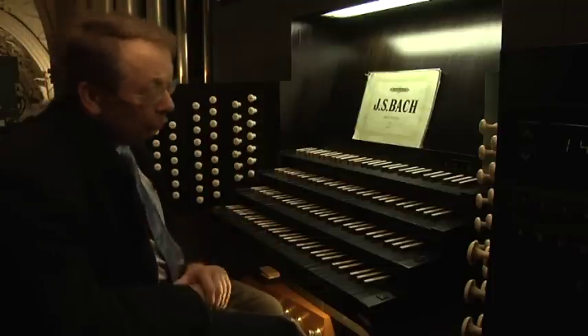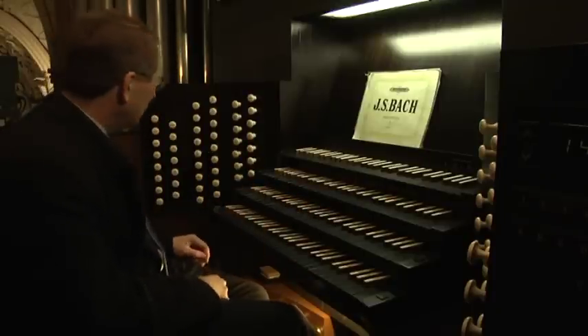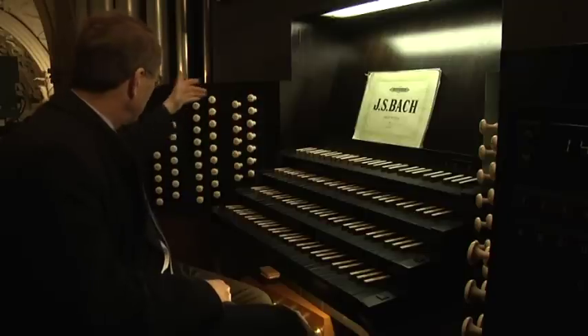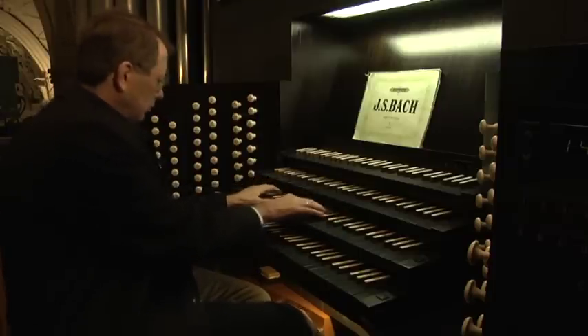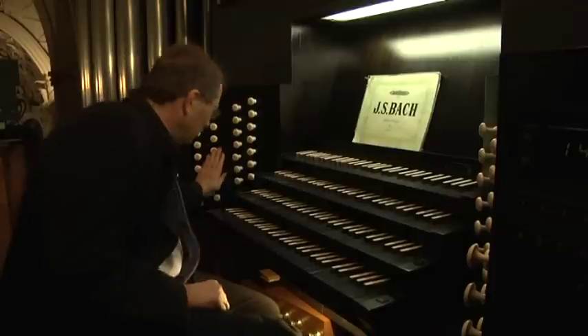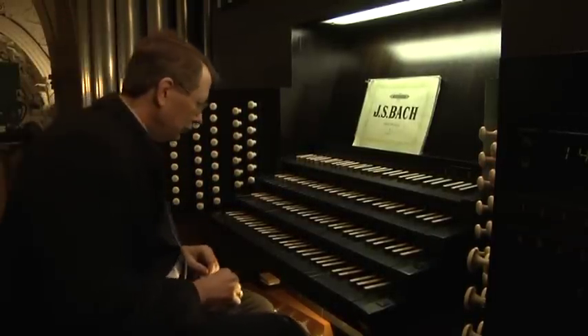Das ganz oberste Stockwerk ist das Hauptwerk, mein zweites Manual, mit den meisten und auch den lautesten Registern. Hier würde zum Beispiel ein solches Pleno so klingen. Hier gibt es auch drei starke Trompeten: 16 Fuß, 8 Fuß, 4 Fuß.